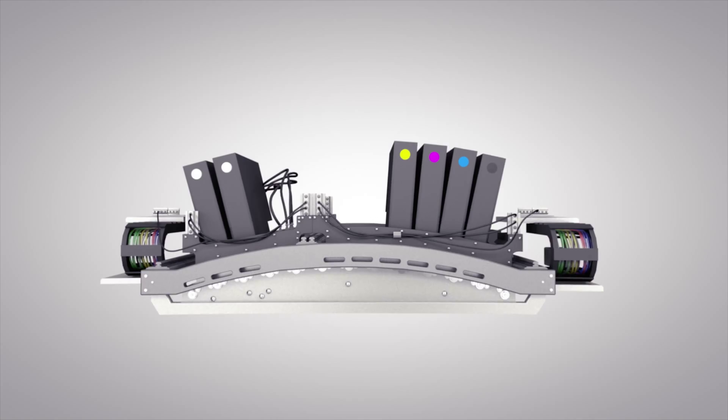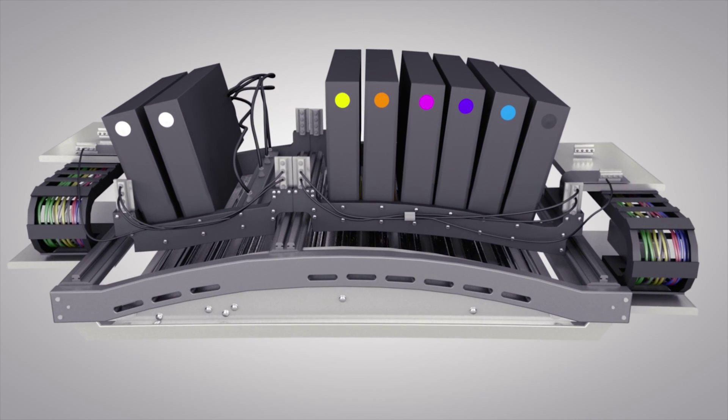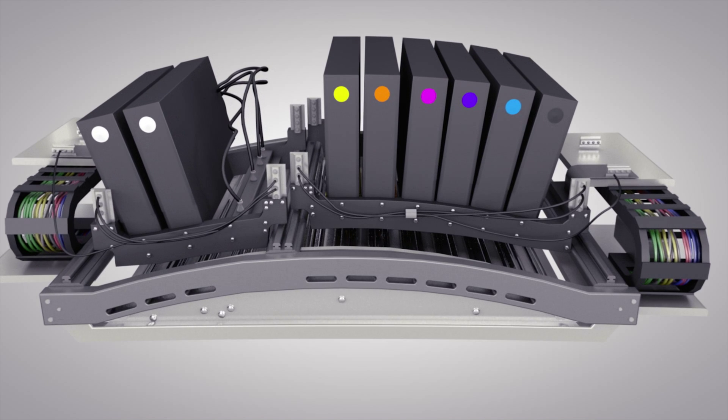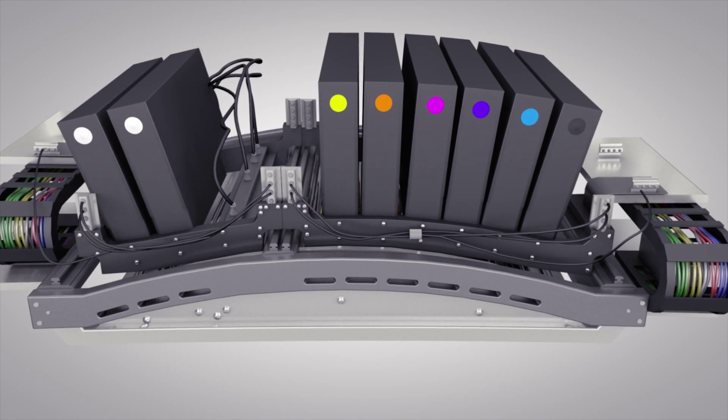Even with our improvements, we knew that we could do better. And as soon as Domino came out with a seven color machine, which added violet and orange, and increased our color gamut dramatically to improve our print quality and be more competitive with short run work.